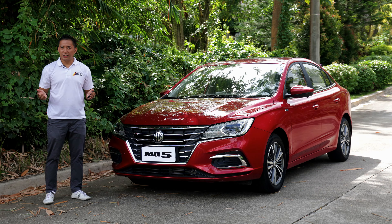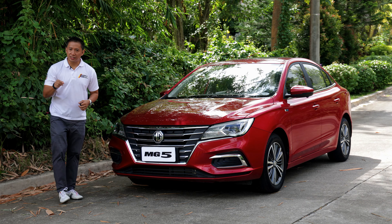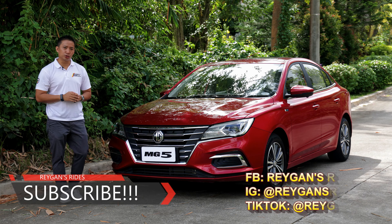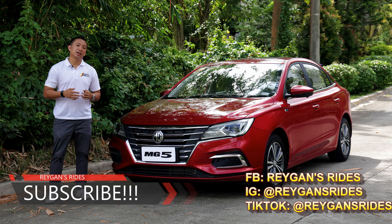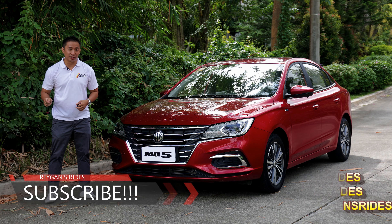Hello guys, I'm Regan and welcome to another car review. If you're new to my channel, I want you to click that subscribe button for your regular dose of Philippine automotive content. If you're my subscriber already, well sit back, relax, and enjoy the show. But first, click that like button.